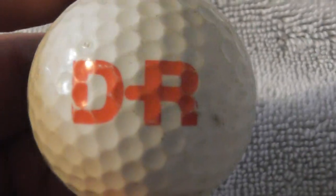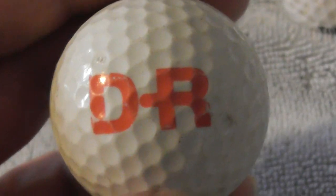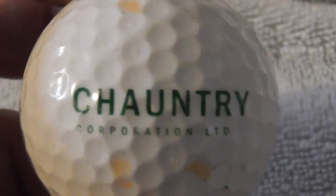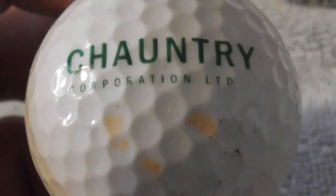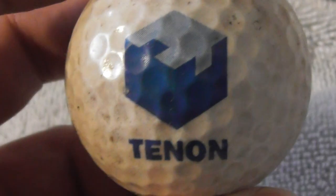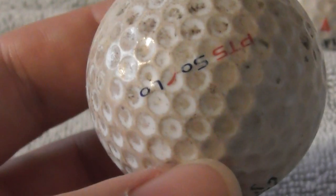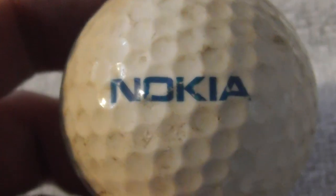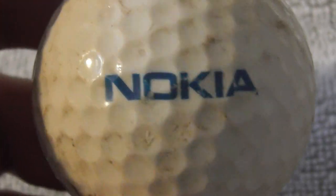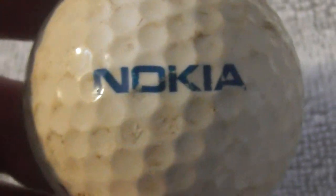Next: DR — don't know what that company does. Next: Chauntry Corporation Limited — never heard of them. Next: Tenon — that's a nice logo, a 3D square. Hopefully it'll clean up better. Next: Nokia — a Finnish mobile phone company that pretty much started the mobile phone industry and then got overtaken by everybody else. Hopefully it'll clean up better.